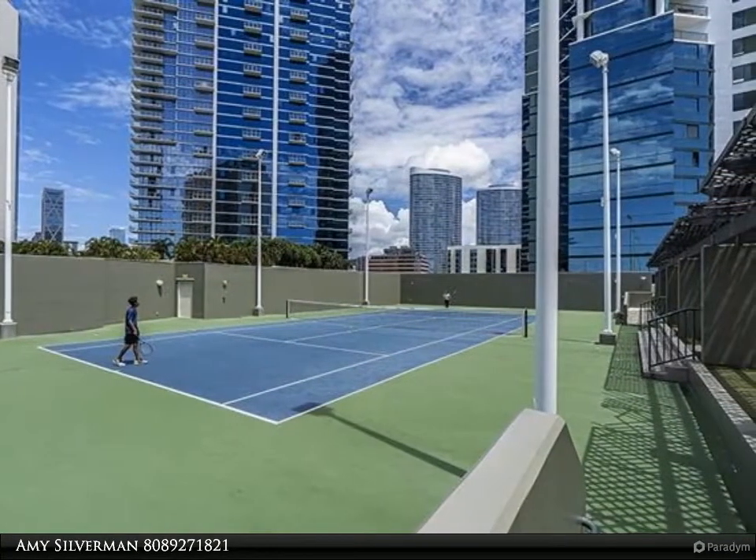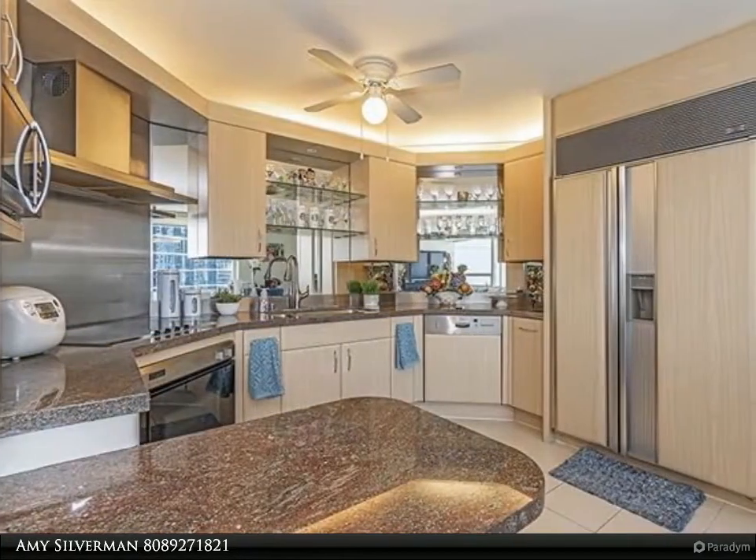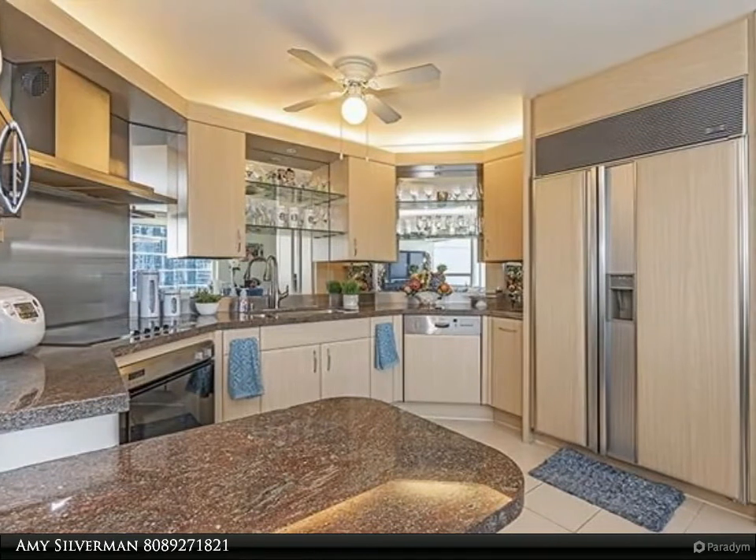Across from the world's largest open-air outdoor mall, Ala Moana Center and Beach Park — shopping, dining, entertainment, and beach activities.